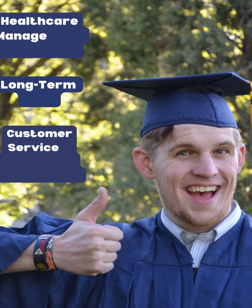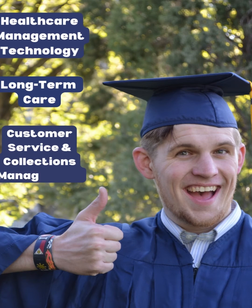Students can get one degree or they can double major. We also have three different certificates that can enhance the degree that you already have: Healthcare Management Technology, Long-Term Care, and we also have a new one called Customer Service and Collections Management.